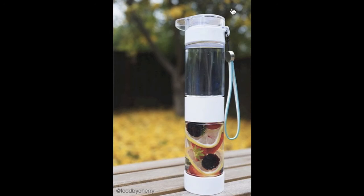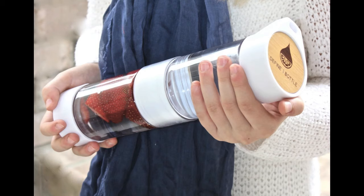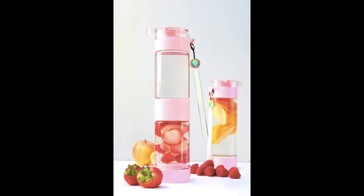Drinking water is good for your health, but what can you do to make water more interesting? Introducing Define Bottle, a fruit-infusing water bottle that lets you make delicious water recipes to take on the go.